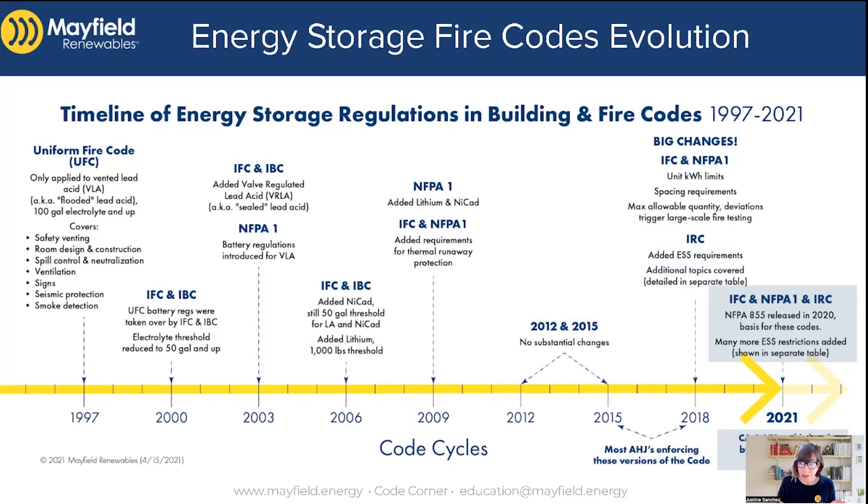More and more states are adopting these codes. Right now it's really California and New York, and there might be a couple of other jurisdictions that are also moving into 2021 IRC and IFC code territory. If you're in those areas, you really have to start paying attention, because the commercial rules are much more intense and the residential rules are much deeper now than they used to be as well.